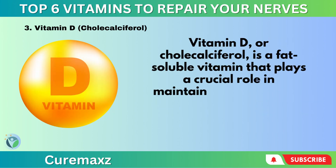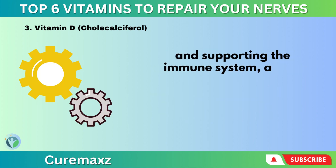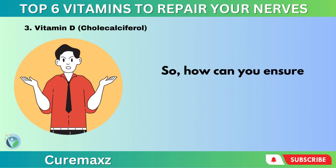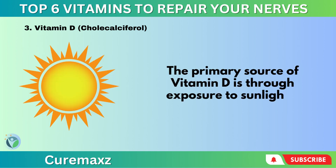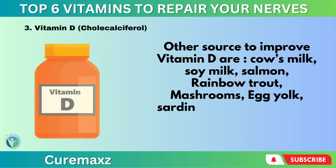Vitamin D – Cholecalciferol. Vitamin D is a fat-soluble vitamin that plays a crucial role in maintaining bone health, regulating calcium and phosphorus levels in the blood, supporting the immune system, and aiding in the repair and regeneration of damaged nerves. The primary source of vitamin D is through exposure to sunlight. Other food sources include cow's milk, soy milk, salmon, rainbow trout, mushrooms, egg yolk, sardines, cheese, and cod liver oil.